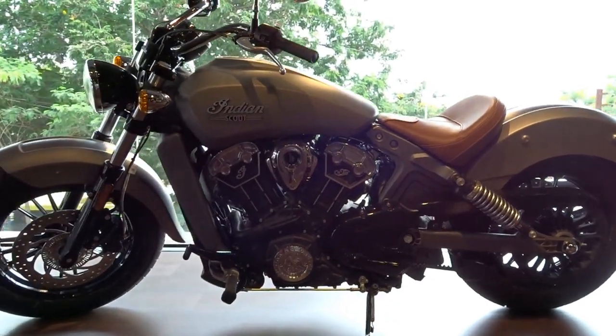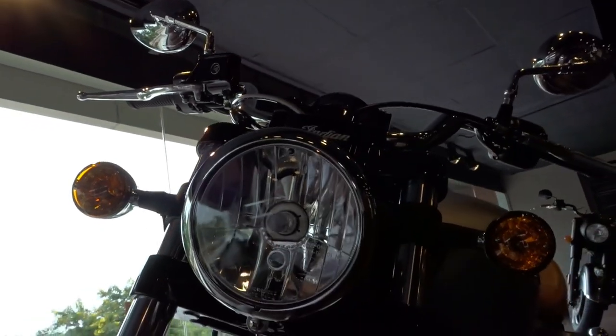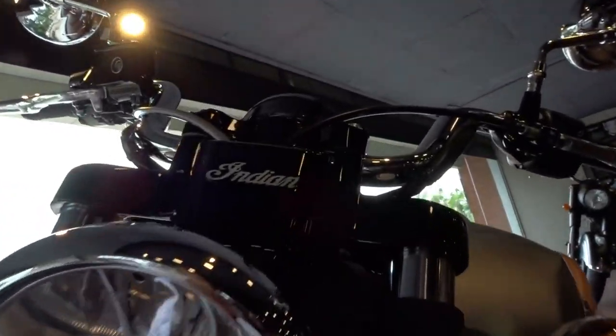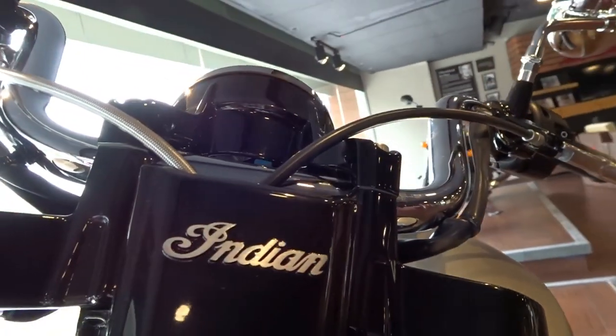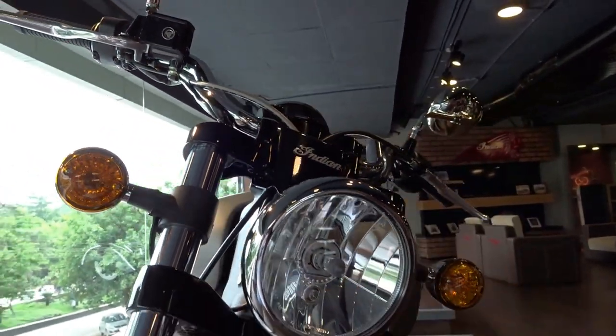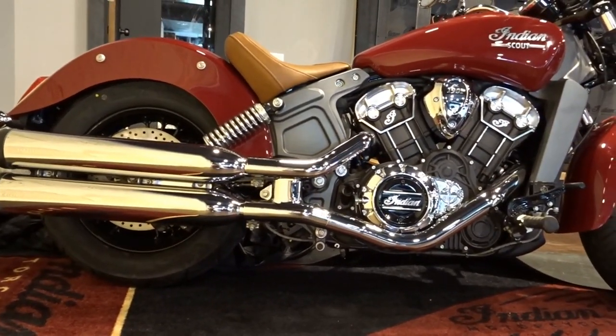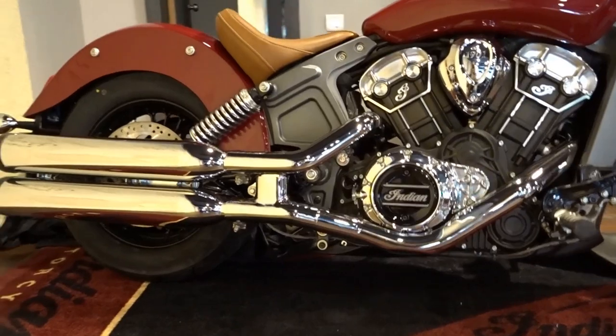Especially in this matte silver color — apart from this, it's also available in matte black, Indian red, and glossy black. It comes powered by Indian's first ever liquid-cooled engine, and the drivetrain consists of a 1133cc 60-degree V-twin that puts out a max power of 100 bhp and a maximum torque of 97.7 Newton meters.